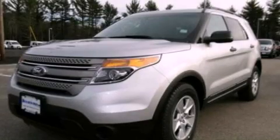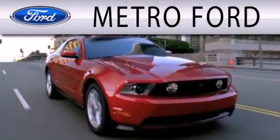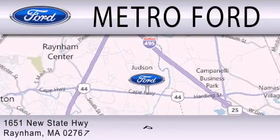Stop by today and test drive this vehicle for yourself. Metro Ford is dedicated to doing everything possible to ensure that the experience you have of selecting your next vehicle is as pleasant as possible. We're located at 1651 New State Highway in Rainham.